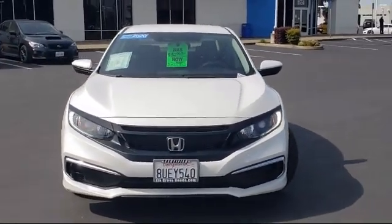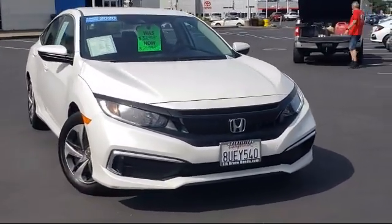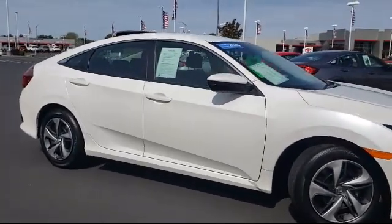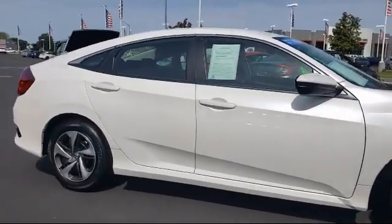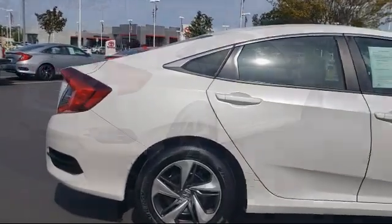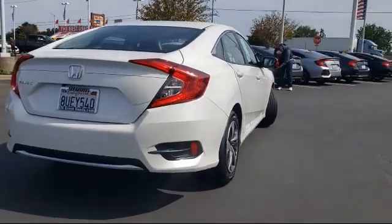It comes equipped with rear view camera, auto high beam headlamp control, keyless entry, air conditioning, electronic stability control, speed sensing steering, steering wheel controls, tire pressure monitoring system, traction control, automatic temperature control, and has less than 20,000 miles on the odometer.